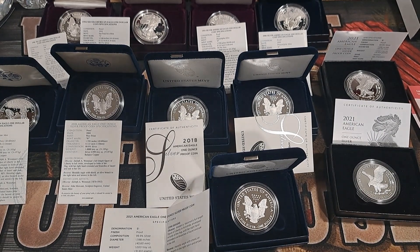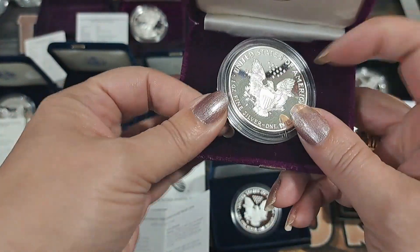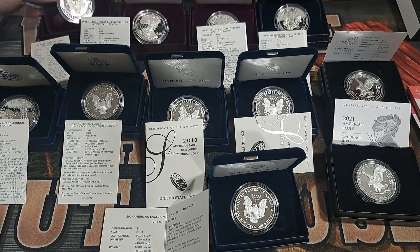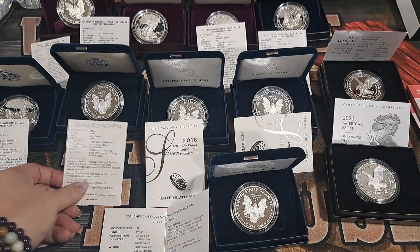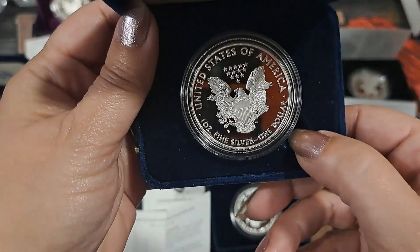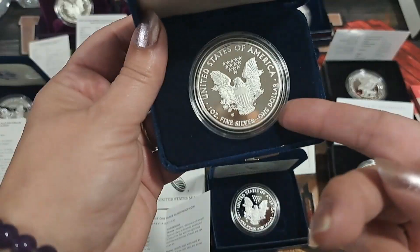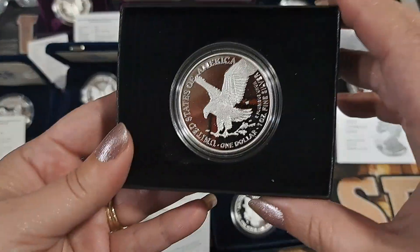I didn't like it when they switched the packaging. The old style was easy to get out - you just pull that little string. But then they went to this pop-out mechanism and sometimes you just cannot get it popped out, it's really hard. And then they went to super cheap packaging where you have to pop it out.